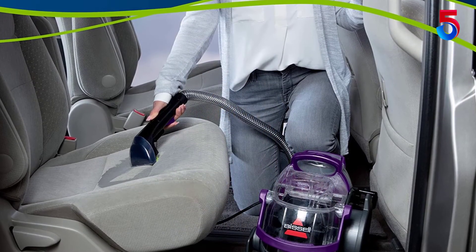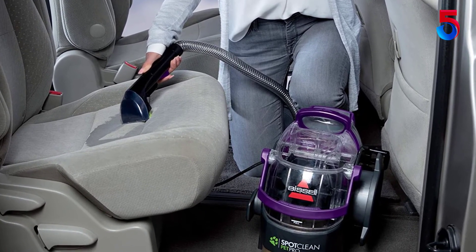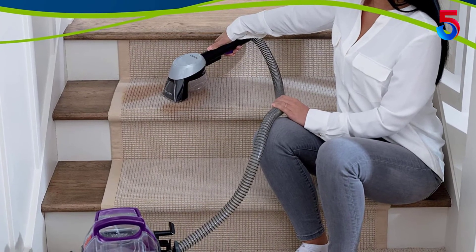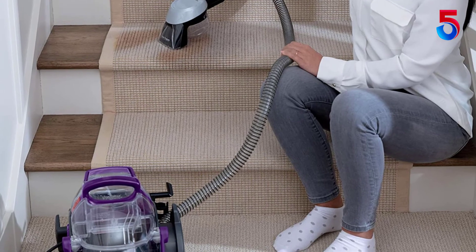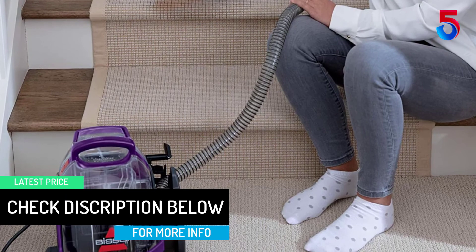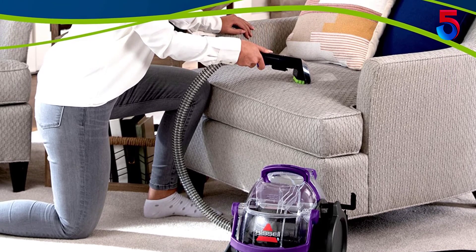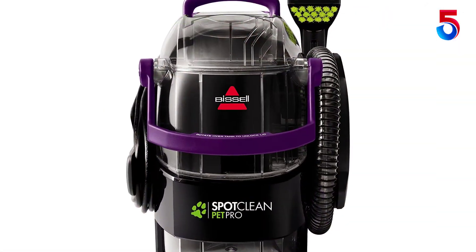Bissell Spot Clean Pro Pet Compact Carpet Cleaner combines powerful suction, brushing action and cleaning solution for superior cleaning results, removing stubborn dirt and tough pet stains. Designed to easily clean carpet, upholstery, stairs, area rugs and more. The large capacity 3-quarter gallon tank allows you to clean more area without emptying and filling the tank. For versatile cleaning, Bissell Spot Clean Pro Pet comes with pet tools including a stain trapper tool and a tough stain tool. Equipped with a long hose and 22-foot power cord to make it easy to clean hard-to-reach areas such as rugs, stairs and upholstery.